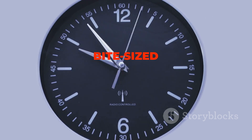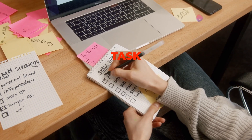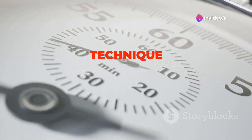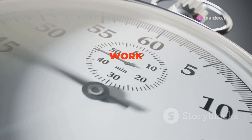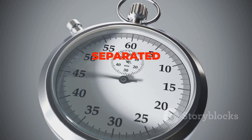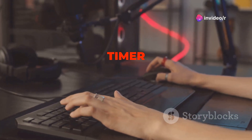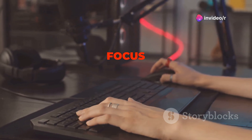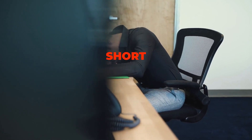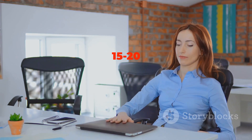The Pomodoro Technique offers a solution by breaking down work into manageable intervals — traditionally 25 minutes in length — separated by short breaks. Here's how it works: choose a task you want to work on, set a timer for 25 minutes, and focus solely on that task until the timer goes off. Once the timer rings, take a short 5-minute break. Repeat this cycle 4 times, then take a longer break of 15 to 20 minutes.